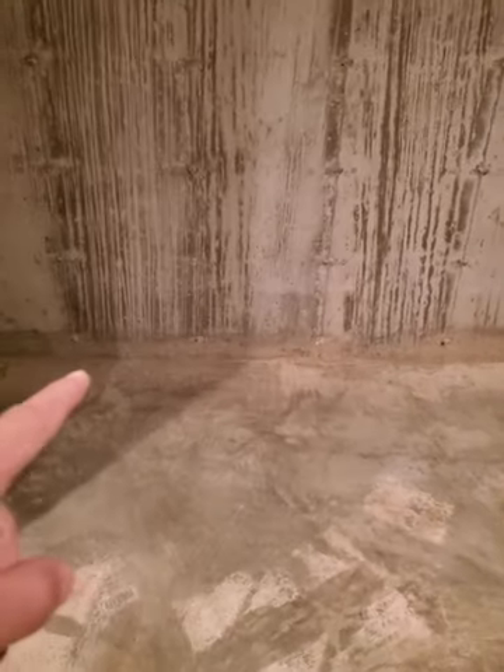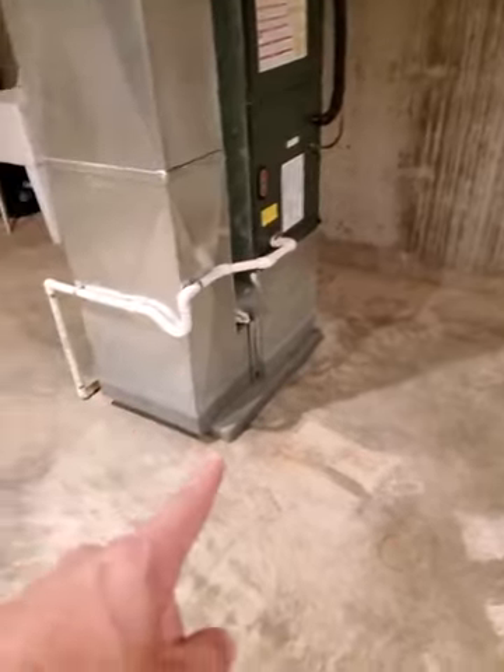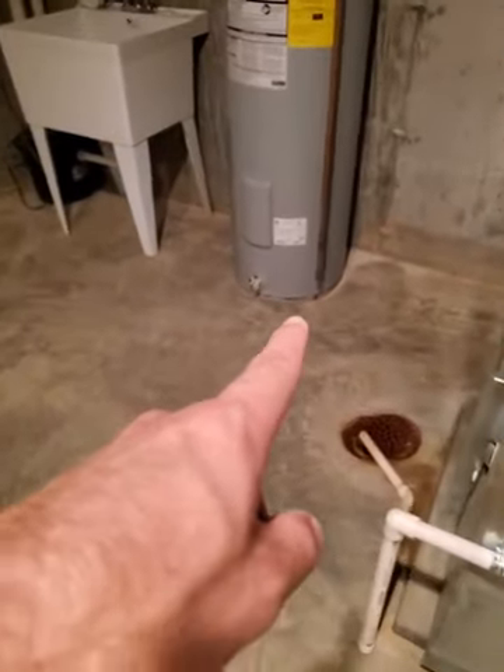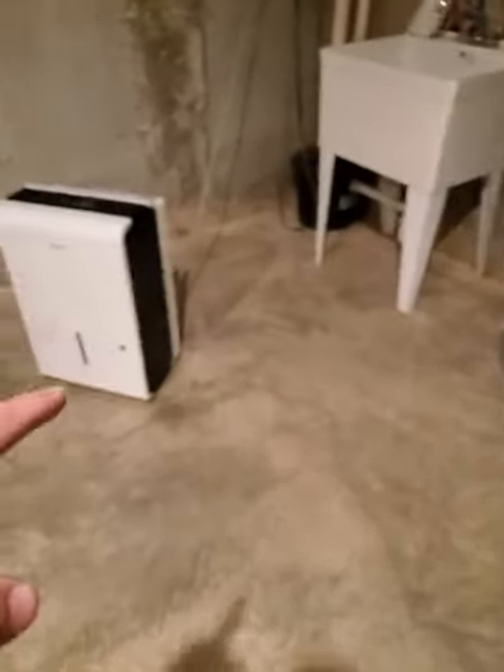Staining all on the foundation wall — definitely had some kind of flooding or water in the basement here. Bottom of the HVAC has got staining, and the bottom of the water heater is rusted from moisture.